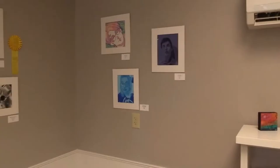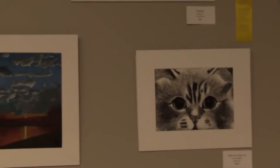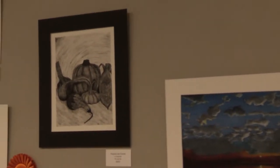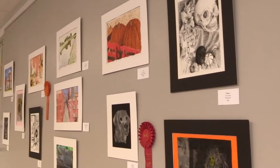Every year I try to do something a little bit different so you're not seeing the same types of things over and over again. This year we did pen and ink, scratch art, a mixed media project with an image transfer, an acrylic, and a colored pencil on black paper.